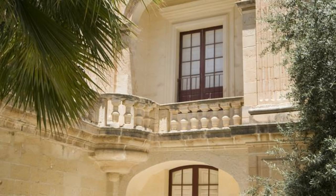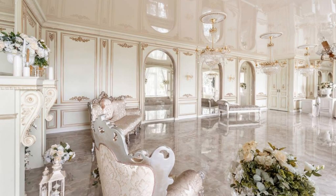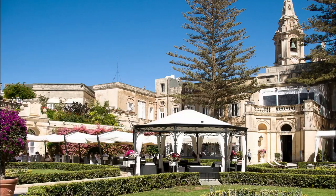Palazzo Parisio. Step into the lap of luxury at Palazzo Parisio, a magnificent palace in the heart of Naxxar. Explore this opulent mansion, which dates back to the 18th century and features exquisite Baroque architecture, lush gardens, and lavish interiors adorned with marble, gold leaf, and crystal chandeliers. Wander through grand halls, salons, and drawing rooms, and admire the palace's impressive collection of artwork, furniture, and decorative arts.